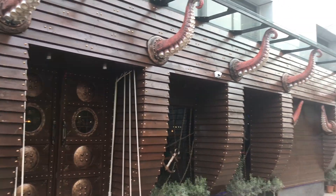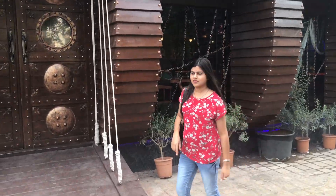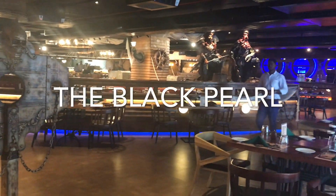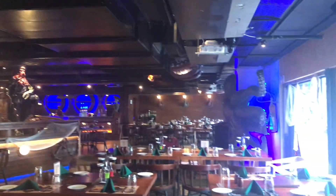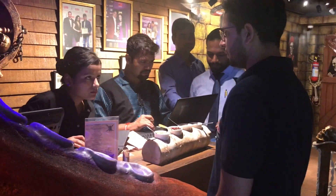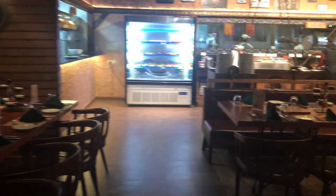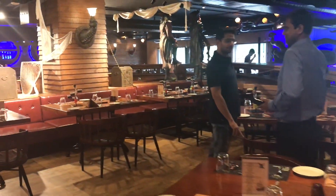This is The Black Pearl — it's a buffet restaurant and the entire theme is based on Pirates of the Caribbean. This is the inside view of the place and it's quite spacious. The first impression is really a positive one for me. We already did an advanced booking for the table.